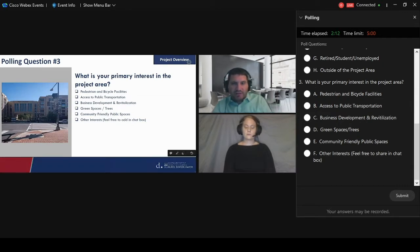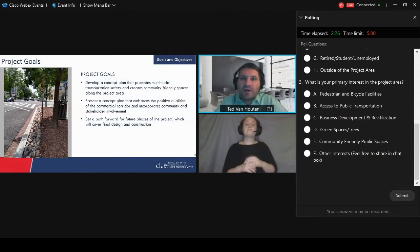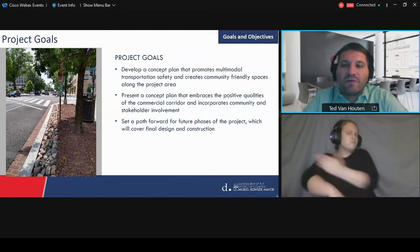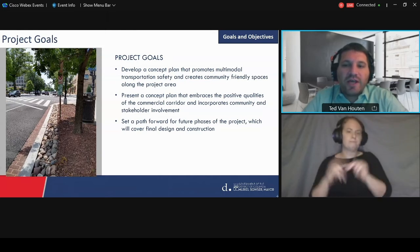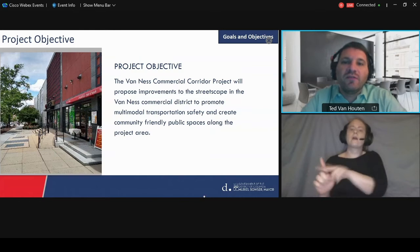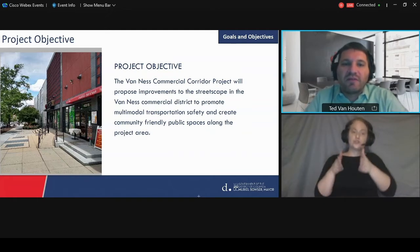We're going to move on. Our goals and objectives for the project are to develop a concept plan that promotes multimodal transportation safety and creates community friendly spaces along the project area. Our goal is to present a concept plan that embraces the positive qualities of the commercial corridor, incorporates community and stakeholder involvement and input, and sets a path forward for future phases covering final design and construction. This project itself will end with a concept plan, and then future phases would do the final design and construction.